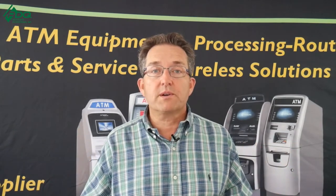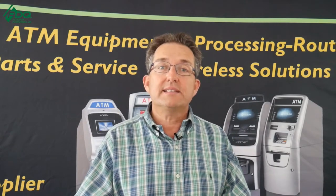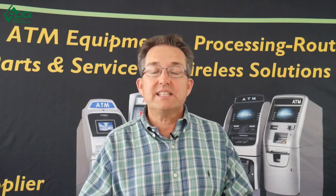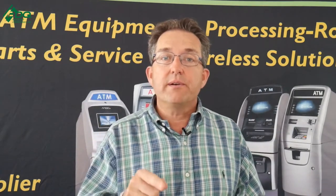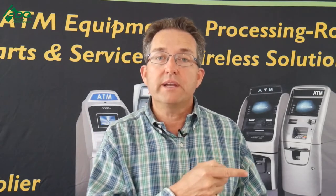Hope those tips are helpful. Always remember we have the ATM A to Z Masterclass that teaches you from A to Z how to be successful in the ATM business — just click the link below. We also have a free webinar that will help you start your ATM business today. Thank you guys very much — I'll see you over at the ATM Mastermind Group page.